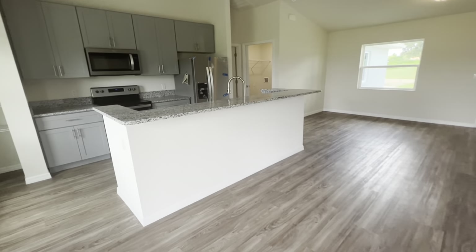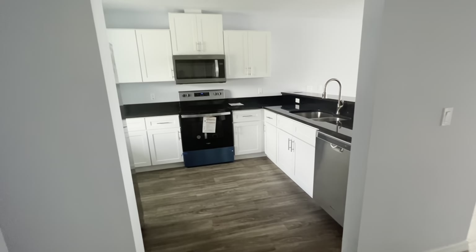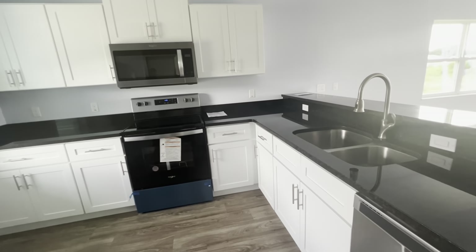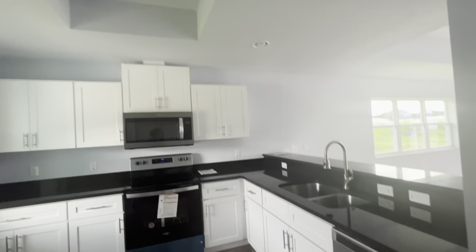Your girl had to hit you with a different angle — still looks good from any angle. Wait till I tell you the price of this one. This one is $179,900. You heard me right. This is a two-bedroom, two-bathroom, still very spacious and very beautiful.